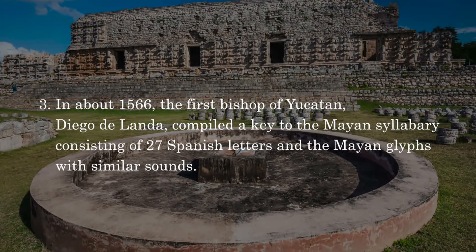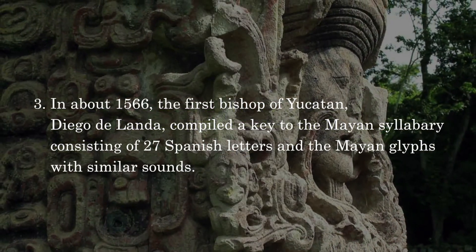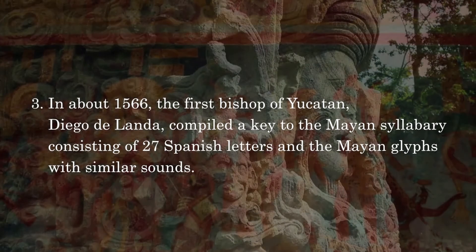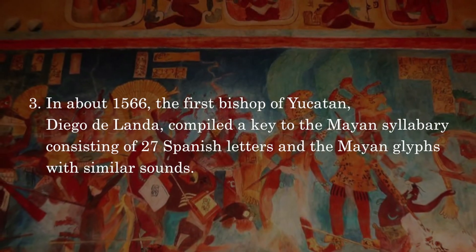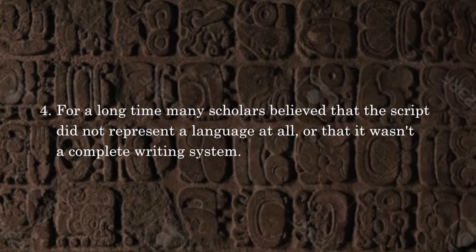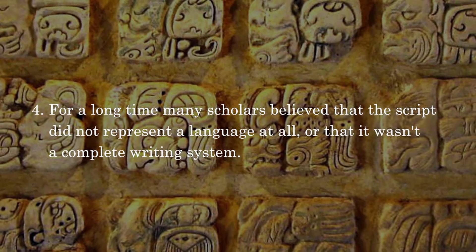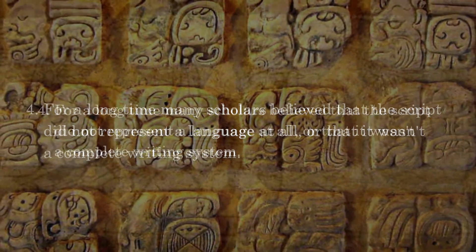In about 1566, the first bishop of Yucatan, Diego de Landa, compiled a key to the Mayan syllabary consisting of 27 Spanish letters and the Mayan glyphs with similar sounds. For a long time, many scholars believed that the script did not represent a language at all, or that it wasn't a complete writing system.